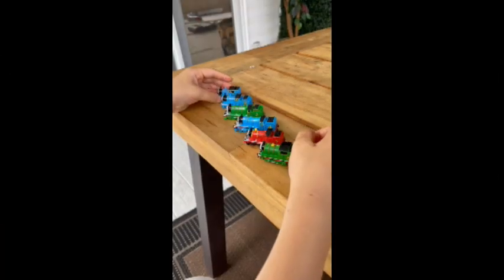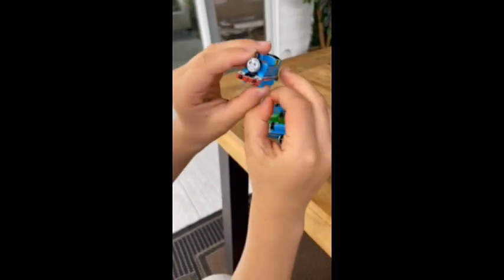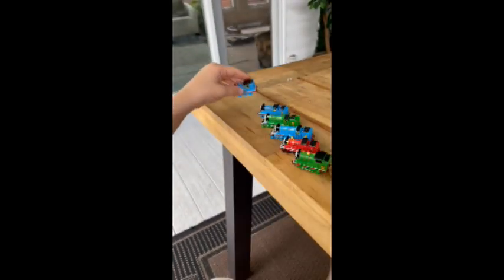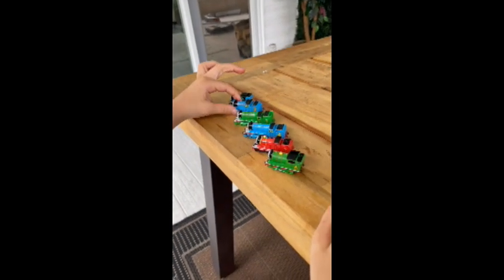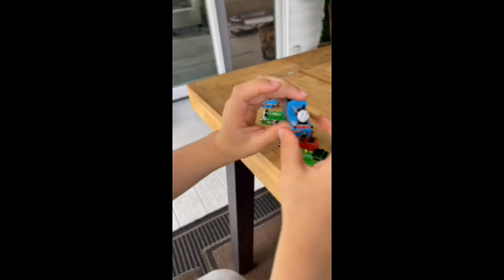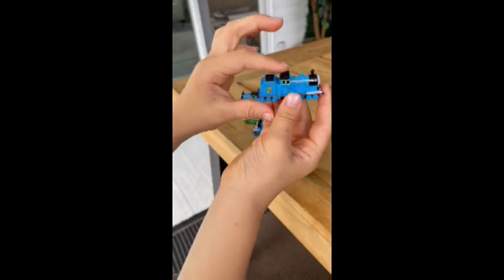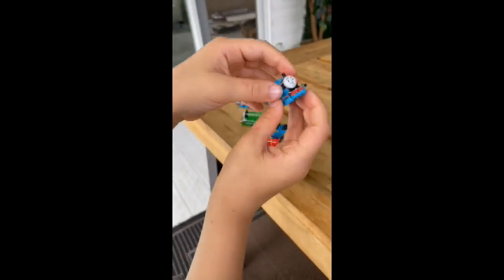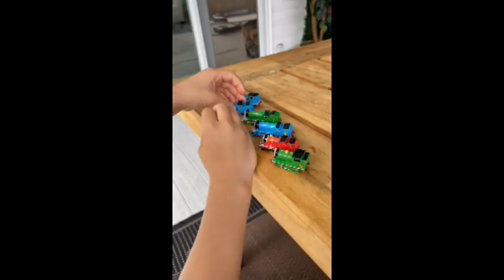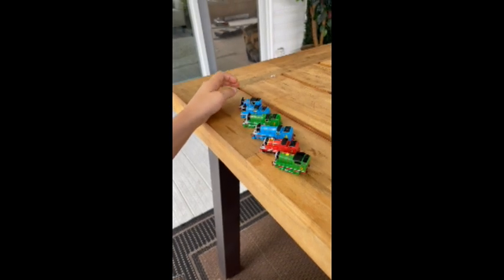So that was Thomas's story, Thomas and the Trucks. I hope you learned a valuable lesson. Next up is Edward's story. Edward is the oldest engine and his parts are starting to wear out. Episode two is called Edward and Gordon. I hope you enjoy it.